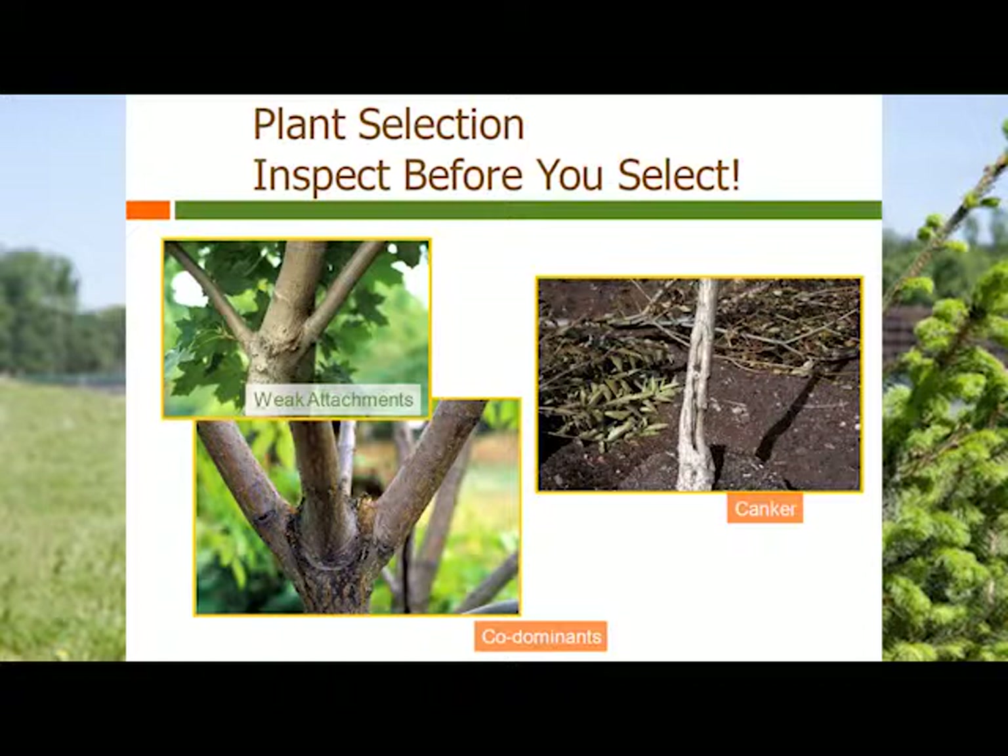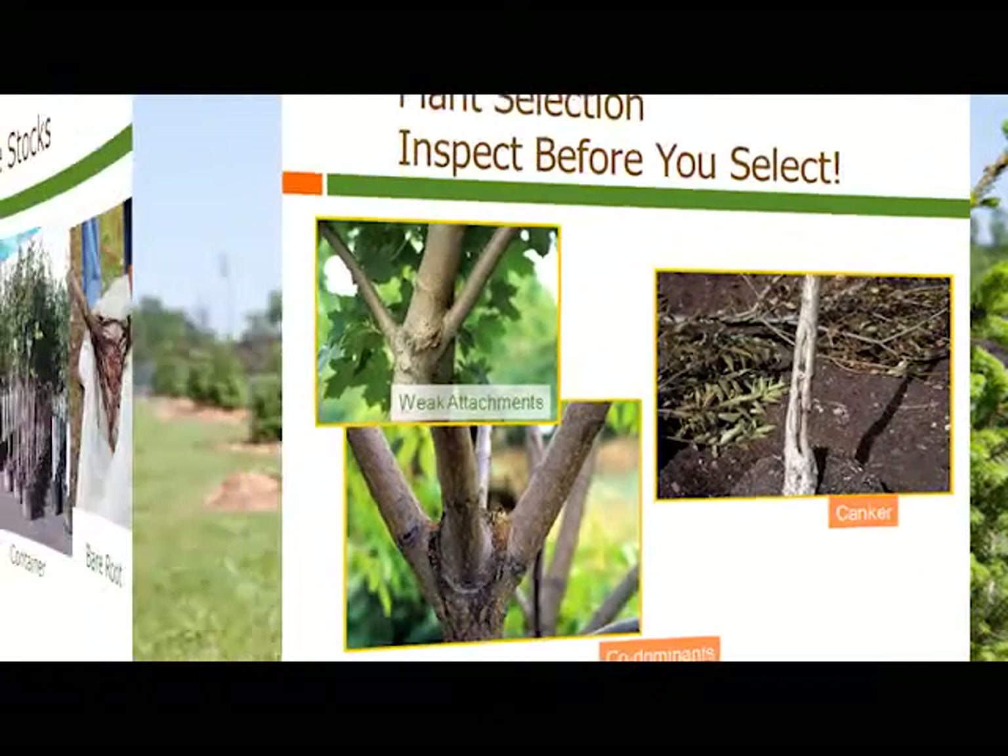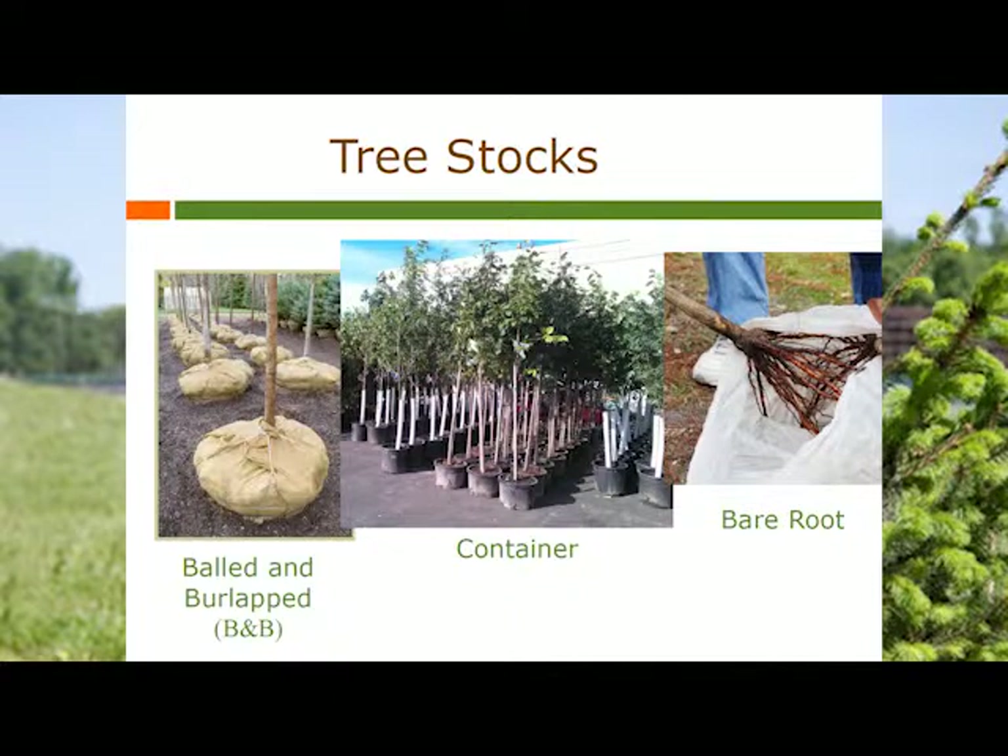Make sure you don't see things like weak attachments where branches are really tight to the stem, or lots of branches coming out all at once. There are three different types of tree stock typically in production: balled and burlap, which is usually for larger commercial plantings; container stock; and bare root. We're just going to be talking about container stock today because that's typically the most commonly consumed type of tree.